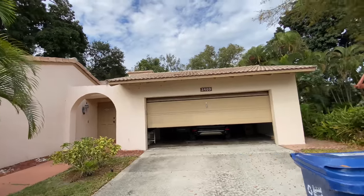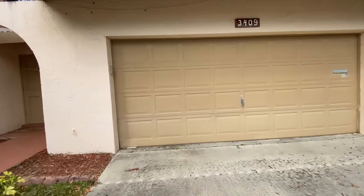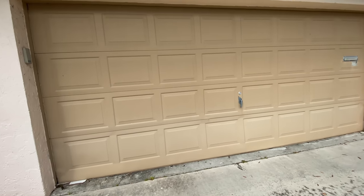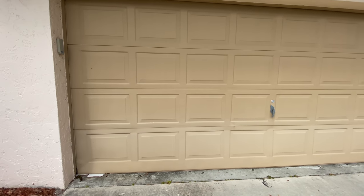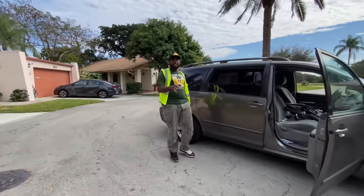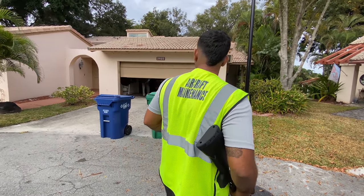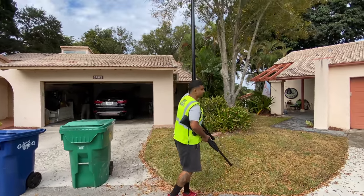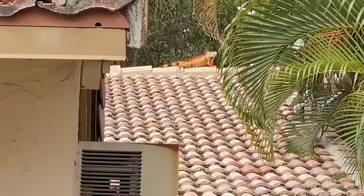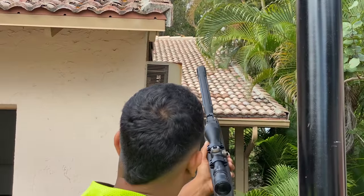Excuse me, sir. Hey sir, you guys have a giant iguana on top of your house. We work with the association. We just want to know if we can take them out. Go ahead. He said go ahead. Say less, fam. Thank you. There he is right there. Absolute monster. That's it. He's dead. All right, let's go in the back. Thank you, sir.